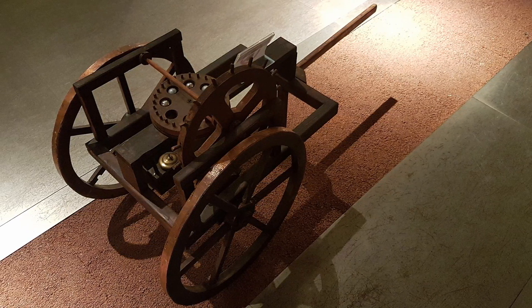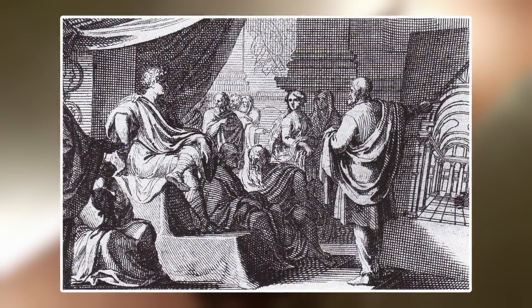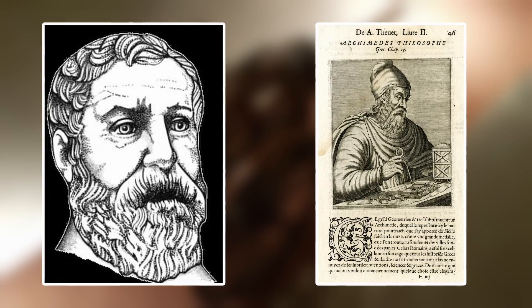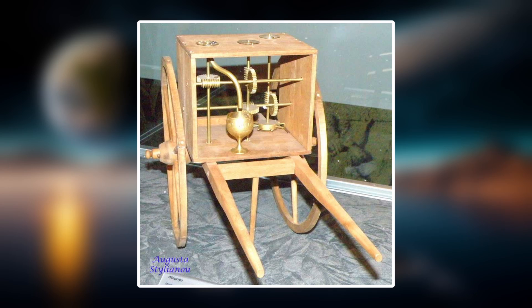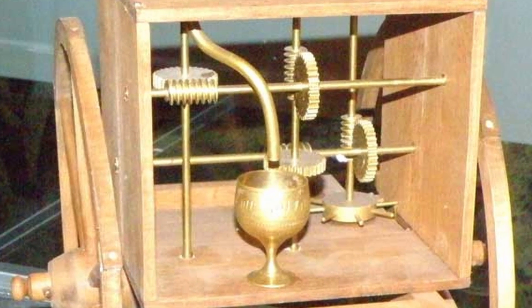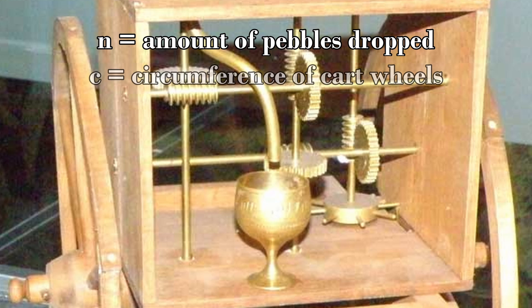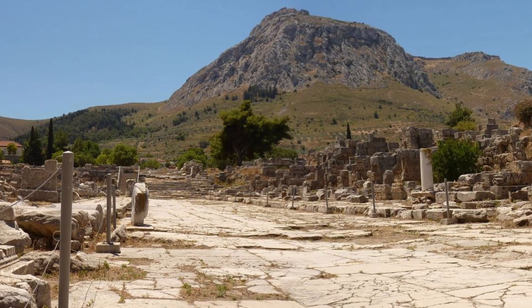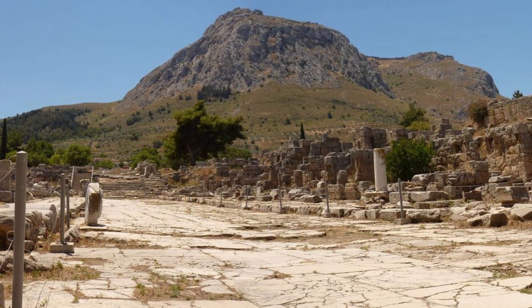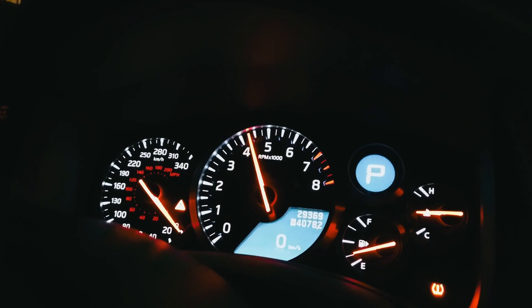There is some debate over the inventor of the odometer. Some say it was Roman military engineer Vitruvius; others credit Heron of Alexandria, and others credit Archimedes of Syracuse. This early contraption worked via a large mounted wheel and pebbles — pushed by hand, a pebble would drop into a container with each revolution of the wheel. By counting the pebbles and multiplying by the wheel's circumference, the distance traveled could be calculated. The early odometer was a key tool used by the Greeks to help build their roads, and is still found in every automobile today.